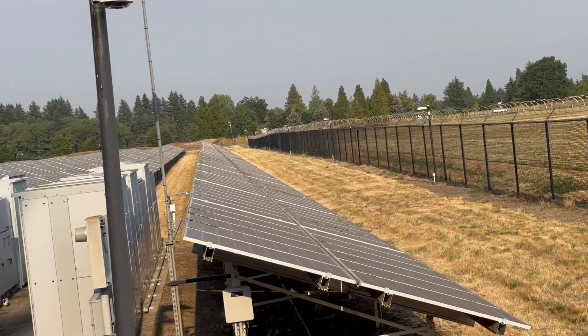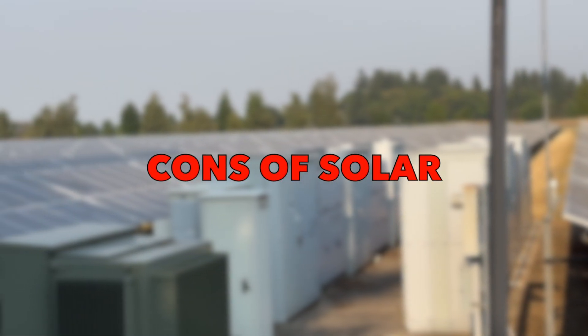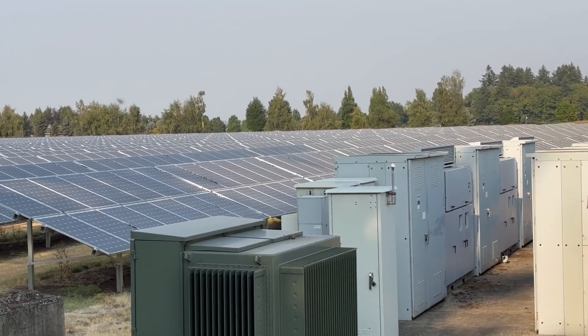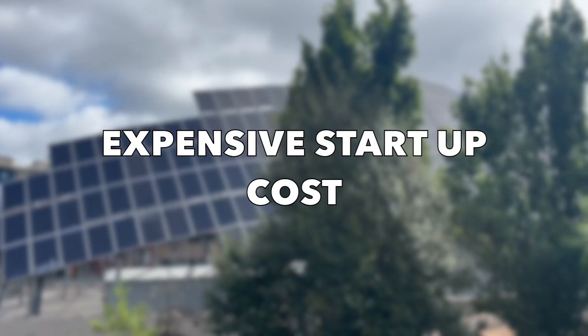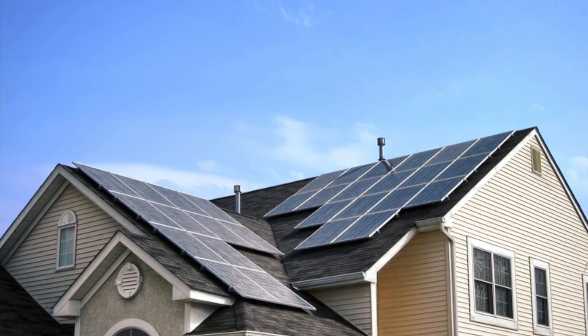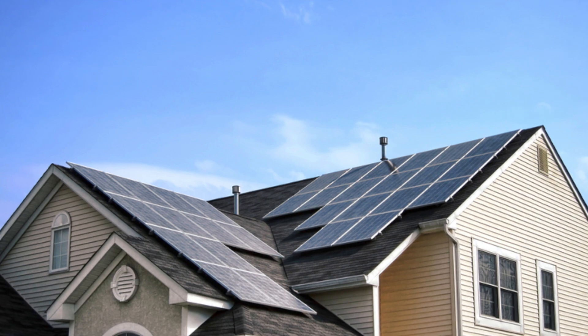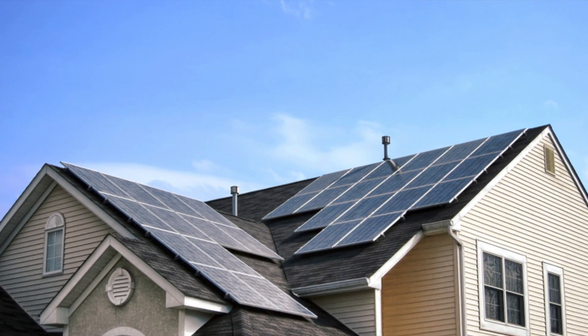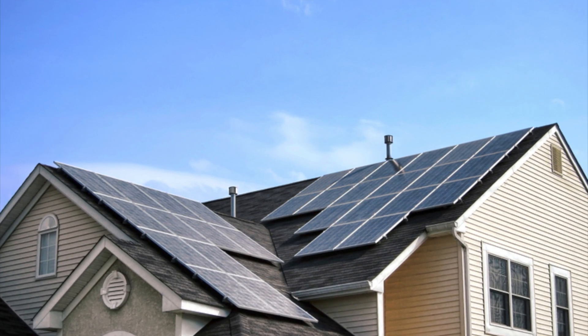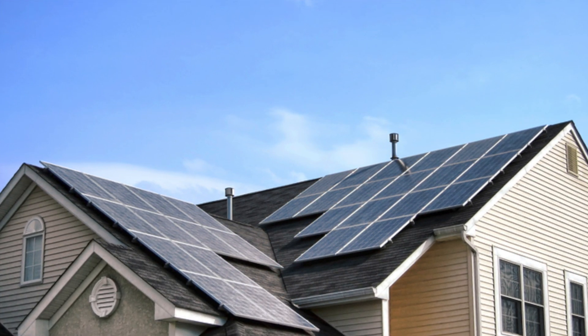Now that we've discussed some major pros of solar, let's consider the cons. Number one: expensive startup cost. Costs can be both a pro and a con of solar energy — while they can save you money in the long run, they are very expensive to start up. According to Forbes, the average cost of a solar panel system is about $16,000, with the high end being around $35,000 and the low end being $3,500.